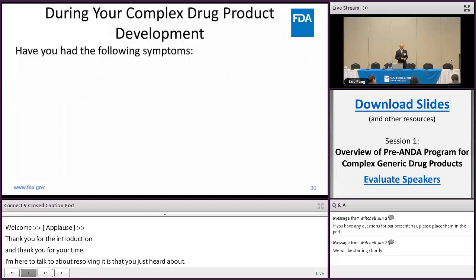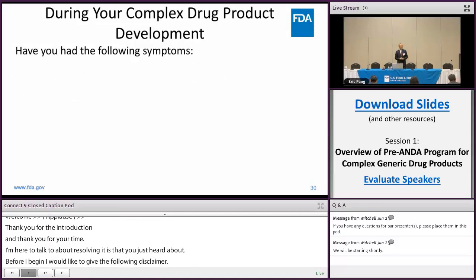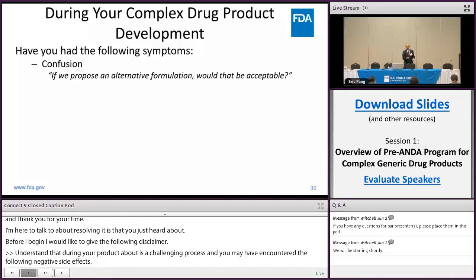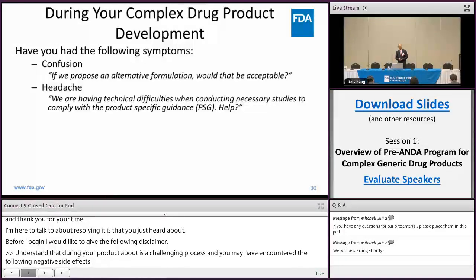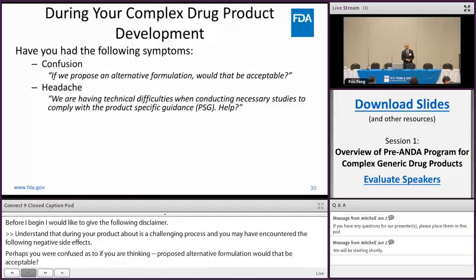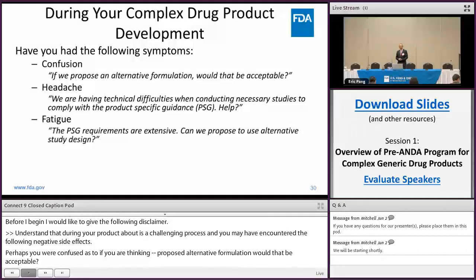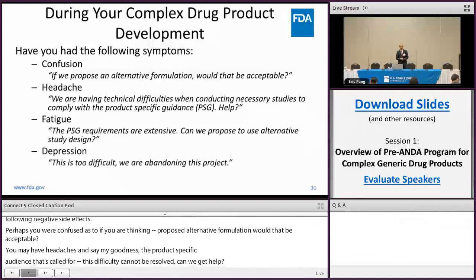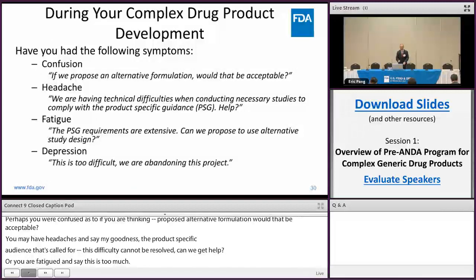I understand that during your product development, it's a challenging process, and you may have encountered the following negative side effects. Perhaps you are confused, thinking: can we propose an alternative formulation? Would that be acceptable? You may have had headaches, saying the product-specific guidance calls for technical difficulties we cannot resolve — can we get some help? Or you are just fatigued, saying this is too much, I think there's a better way. Can we do an alternative study? Or simply throw your hands up and say, I'm abandoning this project — this is too difficult.